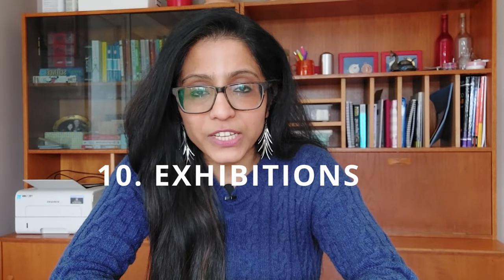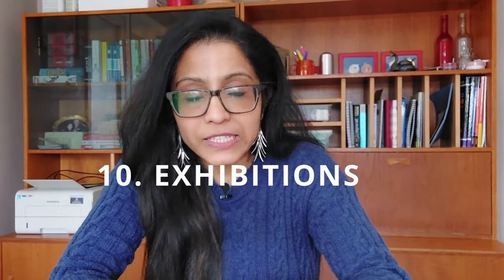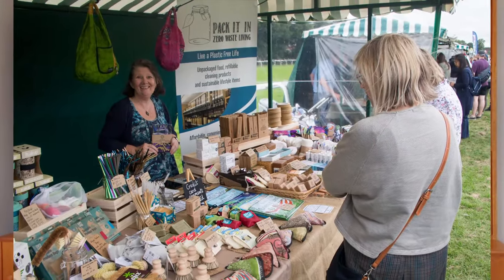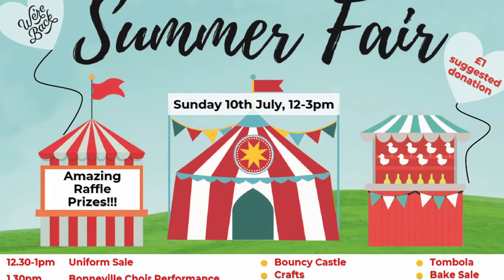The tenth and final way is through exhibitions, markets, and fairs. There are both B2B and B2C exhibitions — at B2C ones you can sell directly with a stall, while at B2B exhibitions you mostly build your customer base and find distributors or wholesalers. Market fairs, school summer fairs, and church fairs are also great for marketing, selling, and expanding your brand awareness.